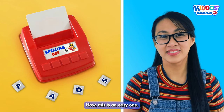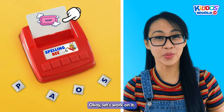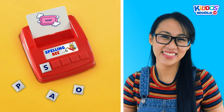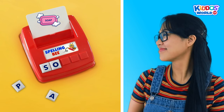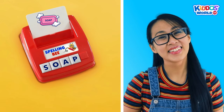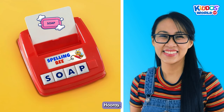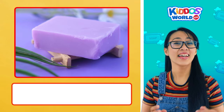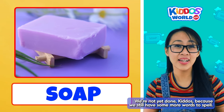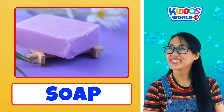Now this is an easy one. Kiddos, how do we spell the word soap? Okay, let's work on it. S... O... A... P... Soap! Cool job! You did it again! Hooray! A soap removes dirt and stains from our bodies. We're not yet done, kiddos, because we still have some more words to spell. All right!